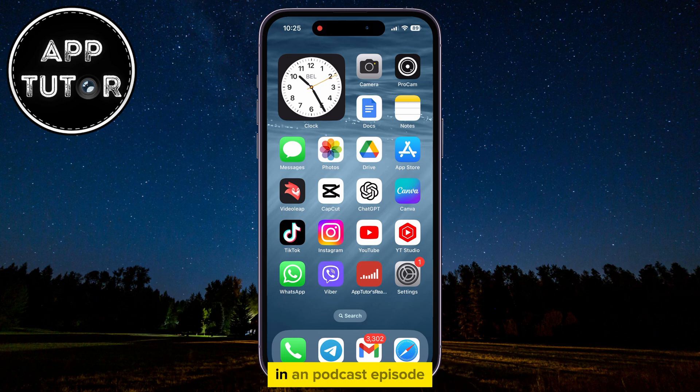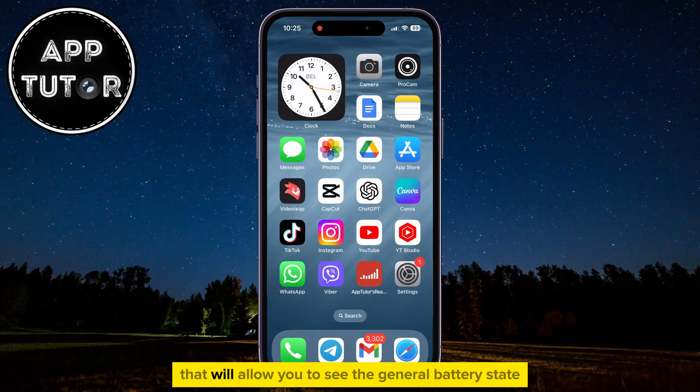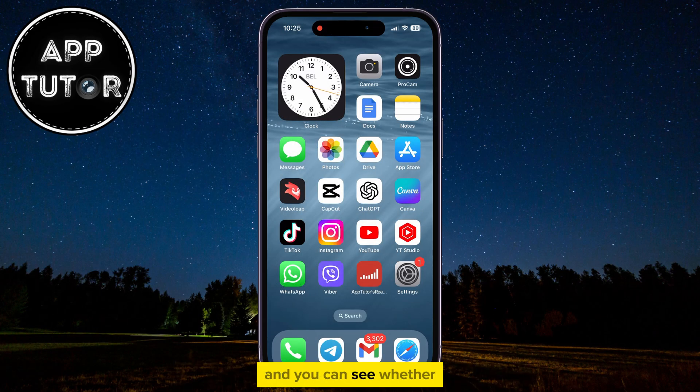If you are an iPhone 15 user, you will get more battery-related information in the battery section of the settings, including the cycle count, the manufacture date, and when the battery was first used. This is a cool little option that will allow you to see the general battery state, and you can see whether the device has the original battery or not.